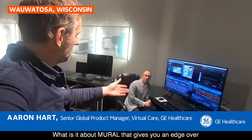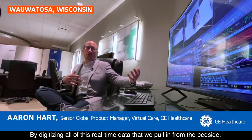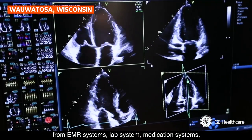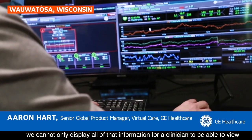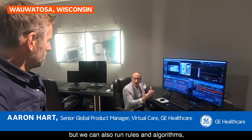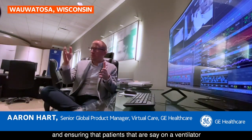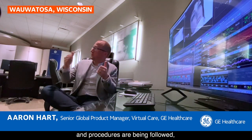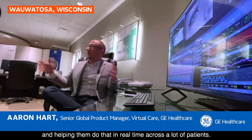What is it about Mural that gives you an edge over technology that existed before the pandemic? By digitizing all of this real-time data that we pull in from the bedside — from EMR systems, lab systems, medication systems — we can display all of that information for a clinician to view remotely without having to go into the patient room. We can also run rules and algorithms, such as looking at basic care protocols and ensuring that patients on a ventilator are actually being properly cared for and the proper protocols and procedures are being followed, helping them do that in real time across a lot of patients.